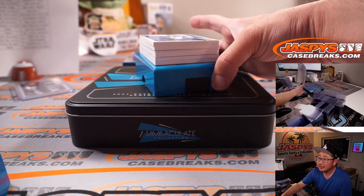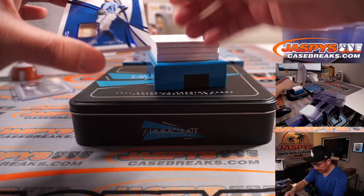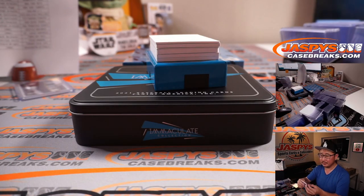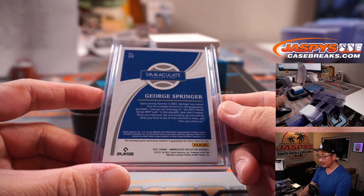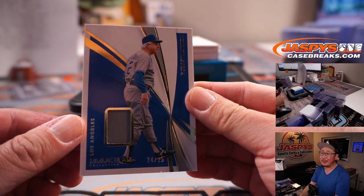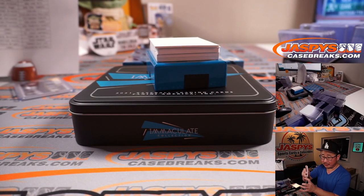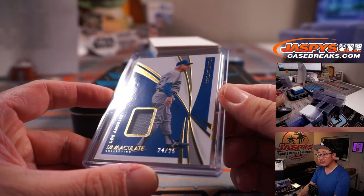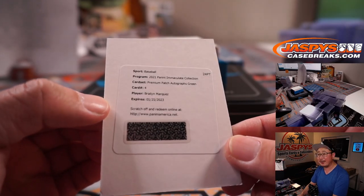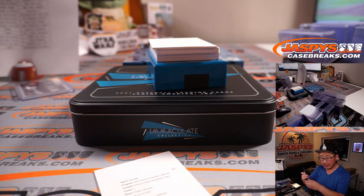We got a plate in there. George Springer, another piece of his lumber for Steve Wright and the Blue Jays. 24 out of 25 — Tommy Lasorda, RIP, piece of his jersey. Dodgers 4 — going to Chris Miller. Redemption is Braylon Marquez, premium patch autographs green. I think Braylon is a Cub — going to Chicago, that'll be for Dan.